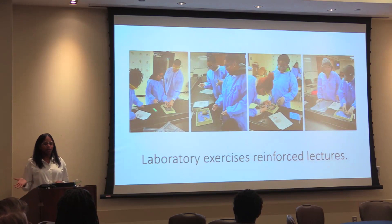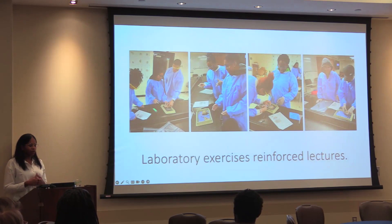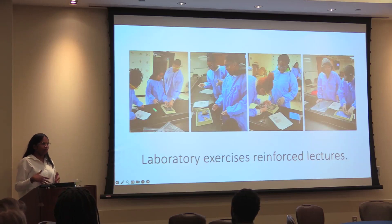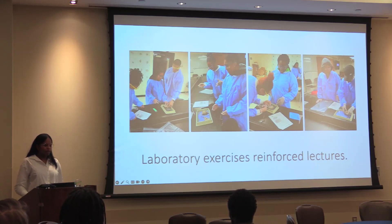Each individual module had a laboratory practical associated with it, which reinforced the lecture. We did things such as an earthworm lab to assess conduction velocity — shown here are pictures of students doing sheep brain dissections during the neuroanatomy unit. We did a sensory processing lab where they worked in teams testing reaction times when blindfolded, without hearing, with an audio cue, and so on. We also relied on some virtual labs — HHMI had some great virtual laboratory resources, including a neurophysiology lab where they virtually did a nematode dissection.